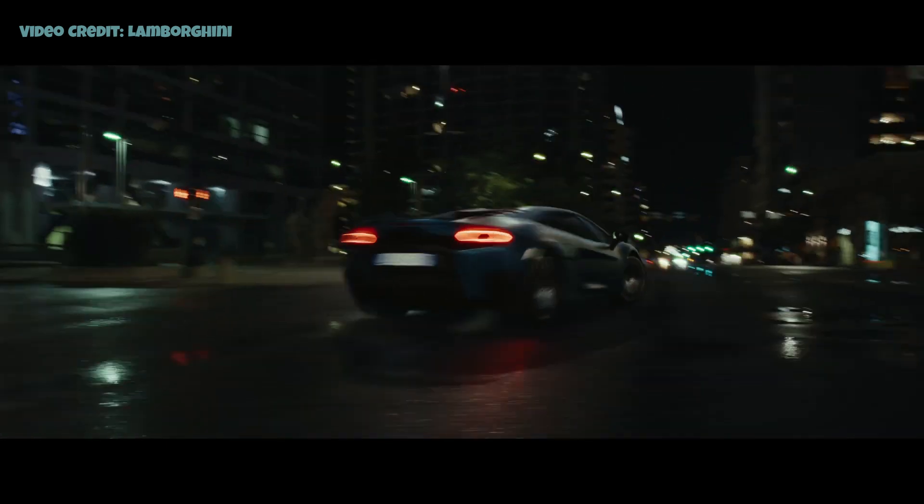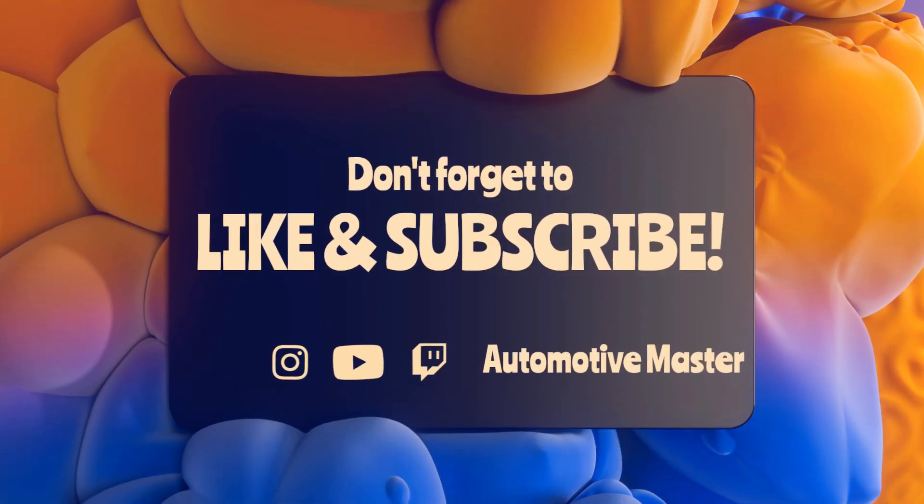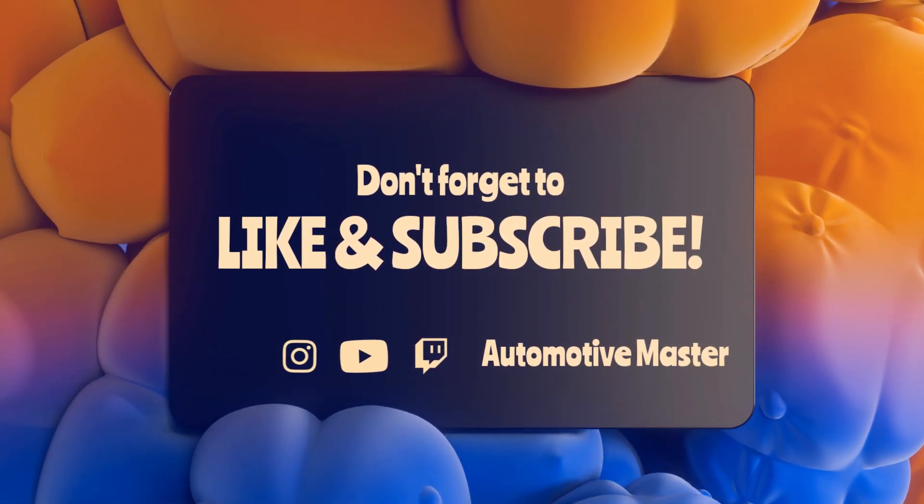We will discuss the new Maybach in our next video. Thank you for watching — please like this video, share it with your friends, subscribe to my channel, and click the bell icon for more content. Take care.